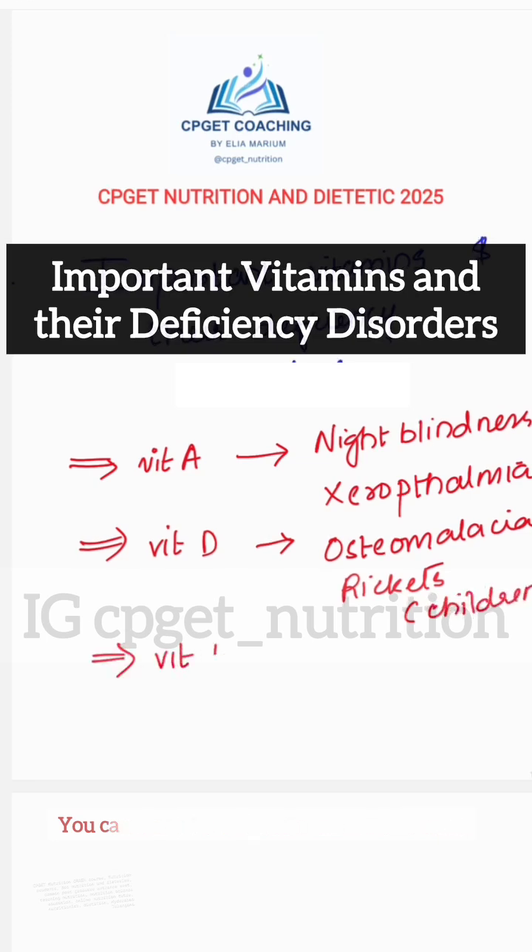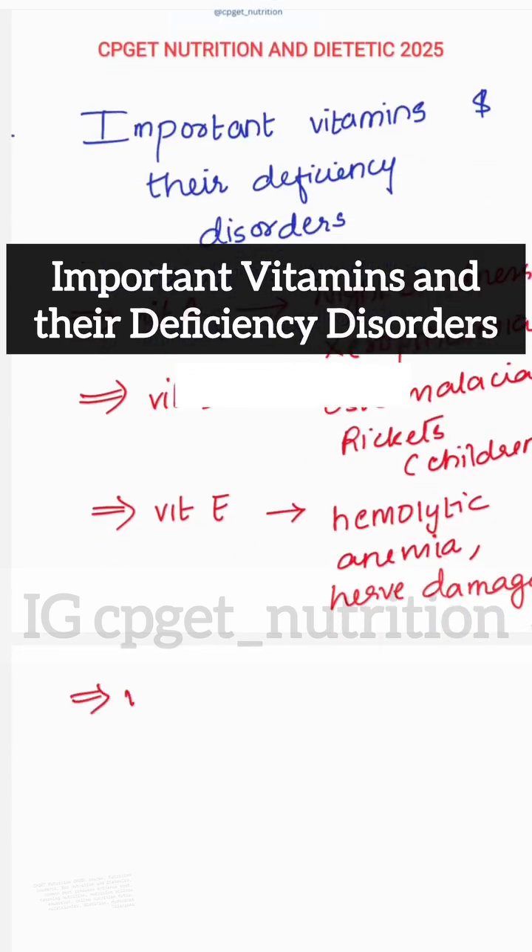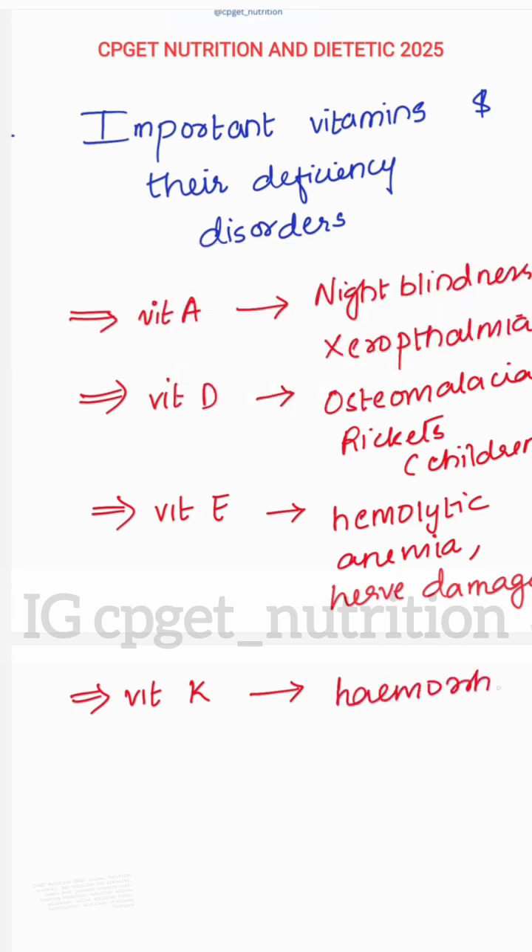The next vitamin is Vitamin E. Deficiency disorders are hemolytic anemia and nerve damage. The next vitamin is Vitamin K — deficiency of Vitamin K leads to hemorrhage or excessive bleeding.